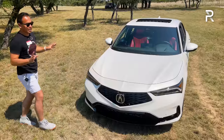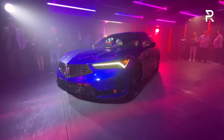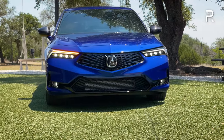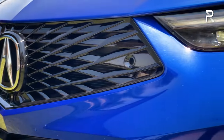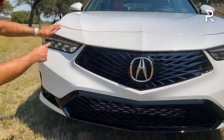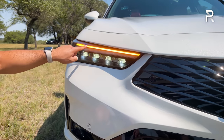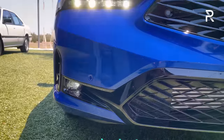The styling of the new Integra follows the design language seen on other Acuras. From the front, it looks a lot like a TLX. The grille features Acura's new frameless diamond pentagon design — no actual border around the diamond pentagon. It has the latest generation of Acura's chicane jewel-eye LED headlights with redesigned LED daytime running lights and turn signals. A-Spec trims and up come with LED fog lights, which is uncommon in the competition.